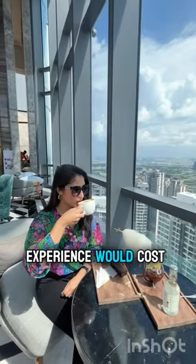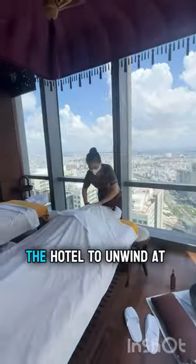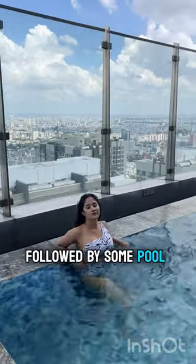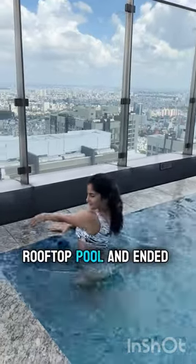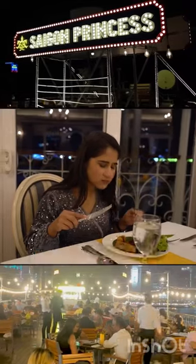Started day two with a luxe coffee experience at the hotel's cloud, where a coffee experience would cost approximately 3,000 to 5,000 rupees. Then headed back to the hotel to unwind at the spa, which was therapeutic, followed by some pool time at their open rooftop pool, and ended the night with a luxurious experience at the Saigon River Cruise.